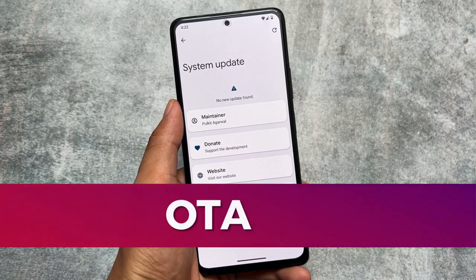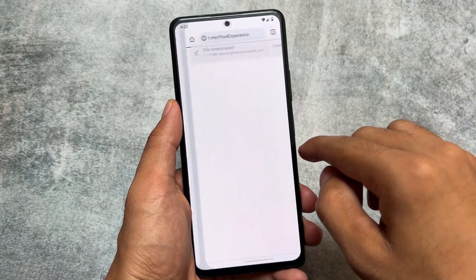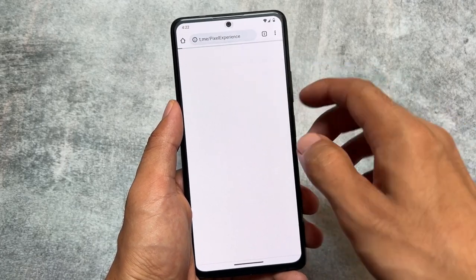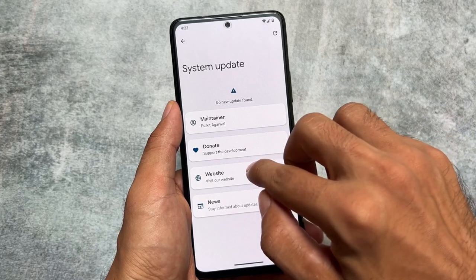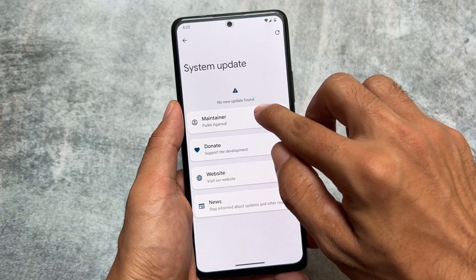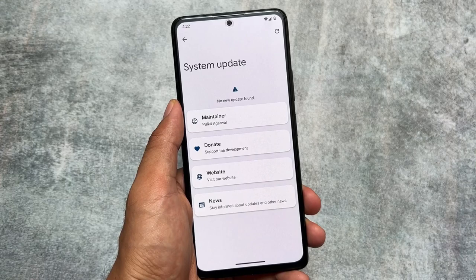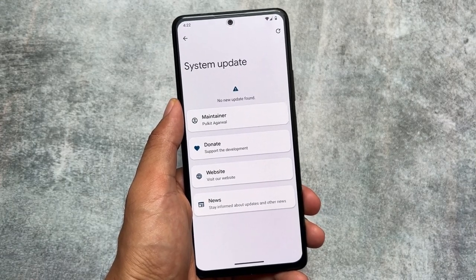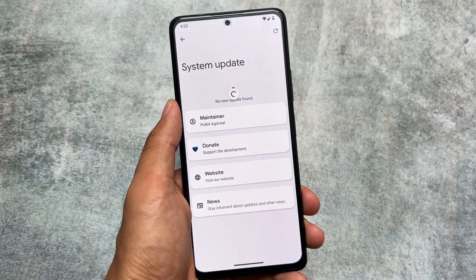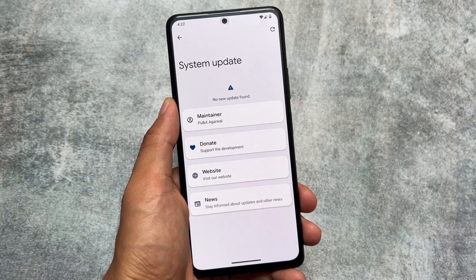Secondly, like LineageOS, Pixel Experience also supports OTA updates, and this is one of the best custom ROMs for OTA support. This ROM brings you updates almost every month, and you have great OTA support. You just need to install the ROM using their own recovery. Sometimes OTA updates can even work with TWRP or another recovery you're using, but that could be device-specific. Most of the time, if you use the Pixel Experience recovery, things should work flawlessly.